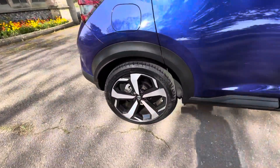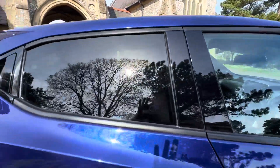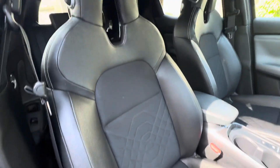Absolutely stunning diamond-cut alloy wheels that are in ridiculously good condition, a rear tint on the windows, five doors of course. It's got loads of bells and whistles — electric folding mirrors, electric windows front and back, full black half-and-half leather and cloth interior.